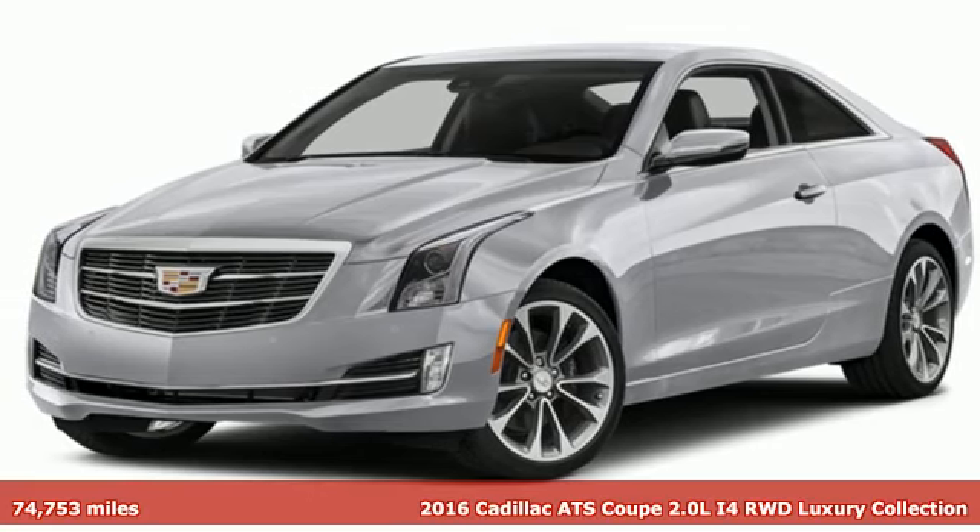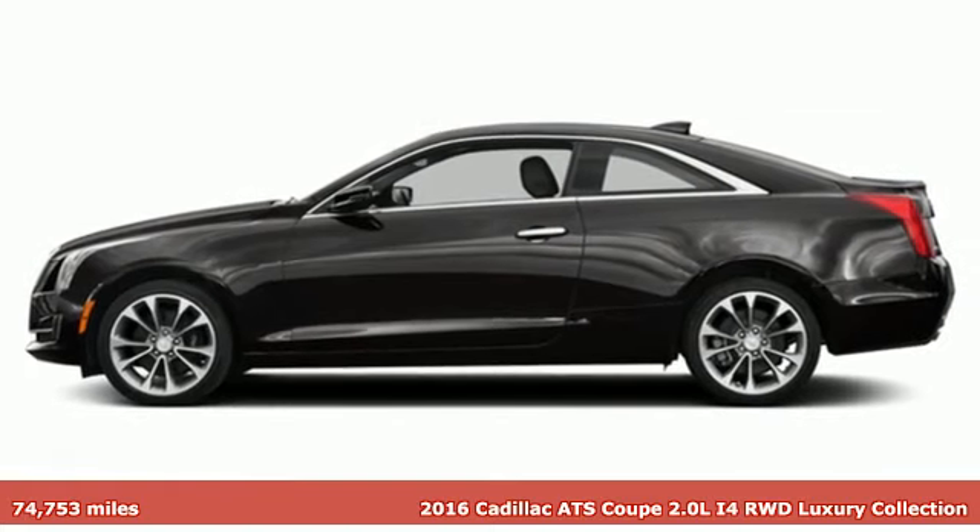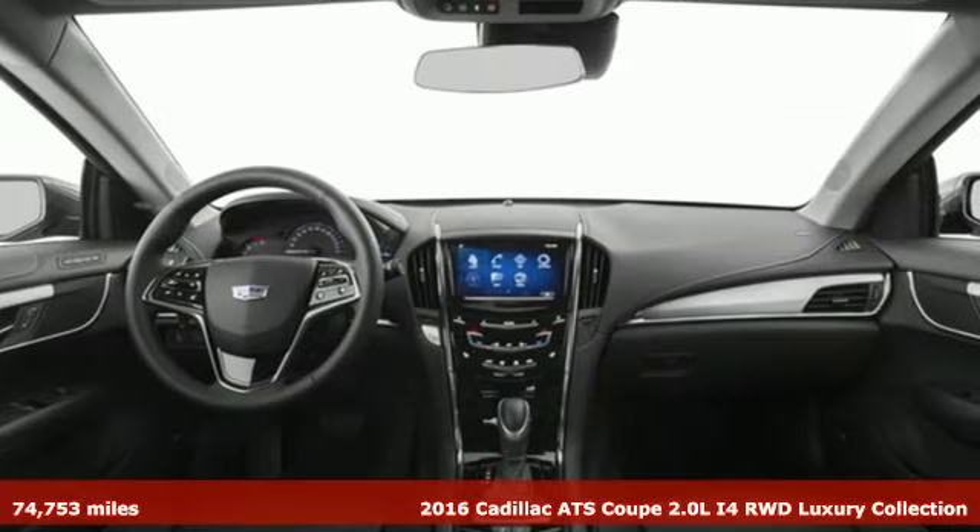Here's a 2016 Cadillac ATS Coupe, blending power, response and expression into an extraordinary sport coupe.